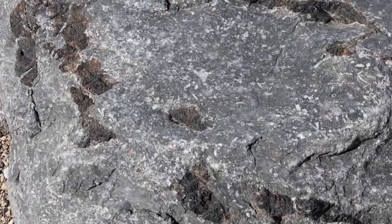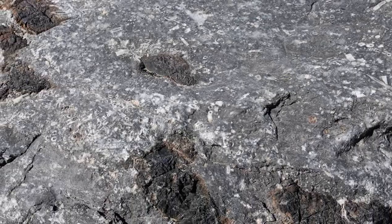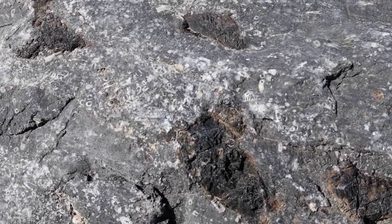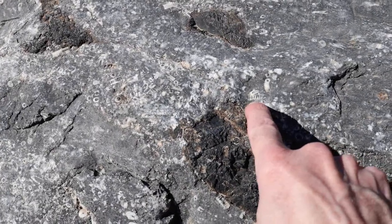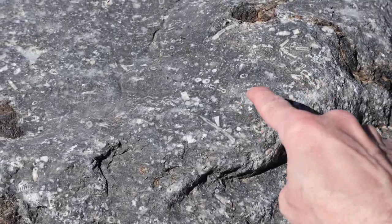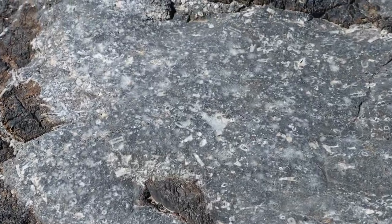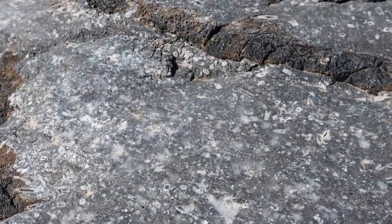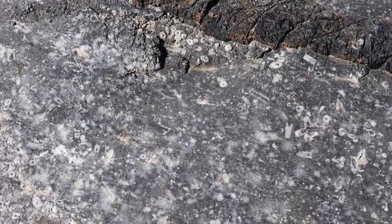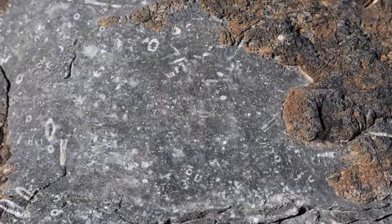Just as I'm exiting this canyon into Corridor Canyon, here's this boulder, and it is filled with fossils. The first time I came here a few years ago, I thought these were earthworm fossils, but then I was reading about them and they are called crinoids. It's a marine invertebrate, and these particular ones are from what geologists call the Mississippian era, which ended 330 million years ago.